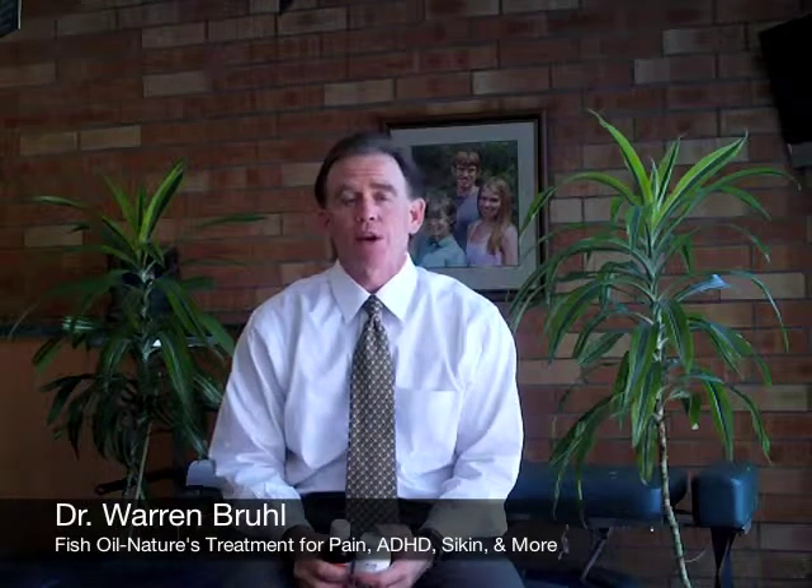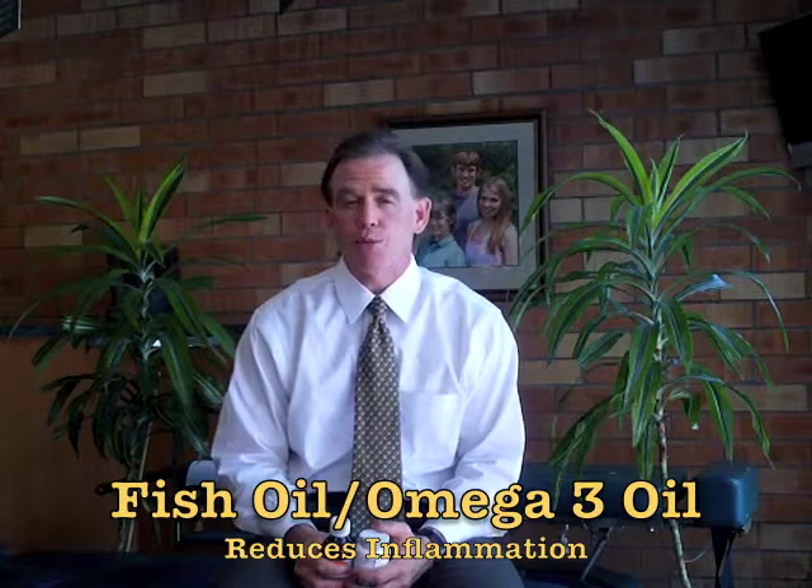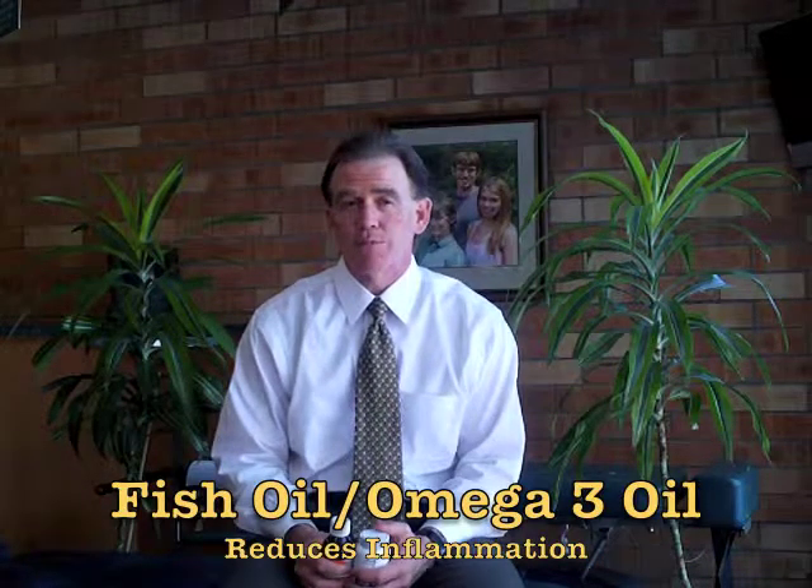In our practice, we prescribe a great deal of omega-3 fatty acids for our patients because it has awesome healing benefits. One of the most profound healing benefits that omega-3 fatty acids offer is the ability to reduce inflammation within the body naturally.